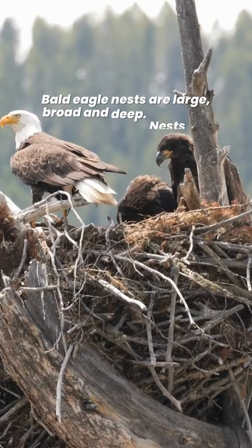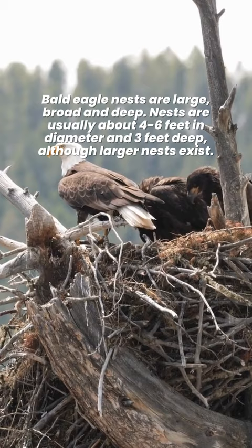Bald eagle nests are large, broad, and deep. Nests are usually about 4 to 6 feet in diameter and 3 feet deep, although larger nests exist.